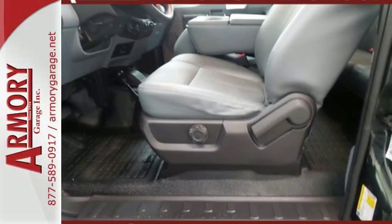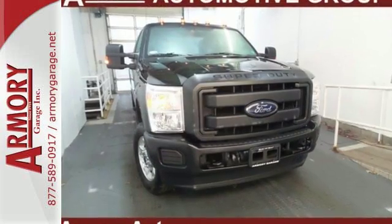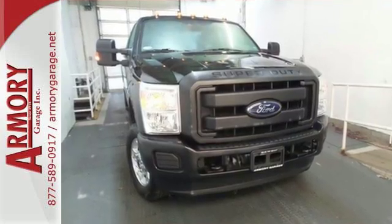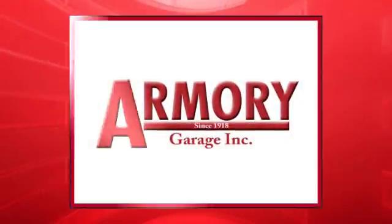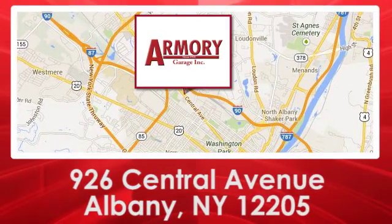Take this Super Duty for a test drive today and begin moving more tomorrow. For service, selection, and value, choose Armory Garage. We are conveniently located at 926 Central Avenue in Albany, New York.